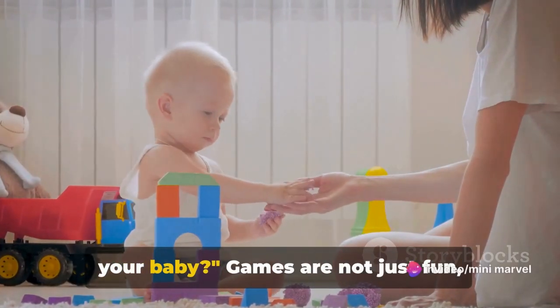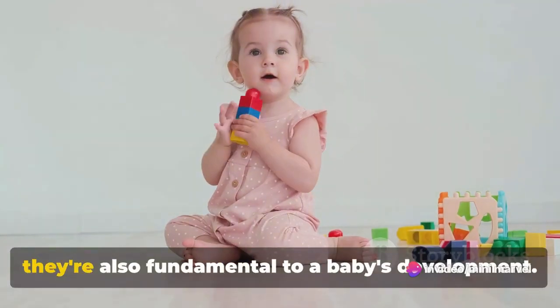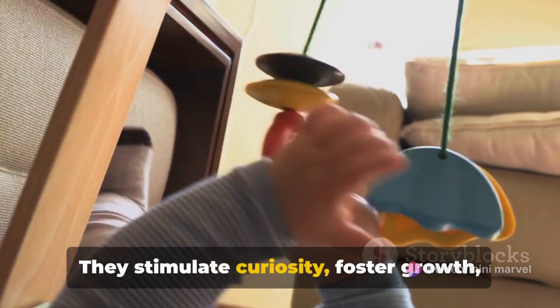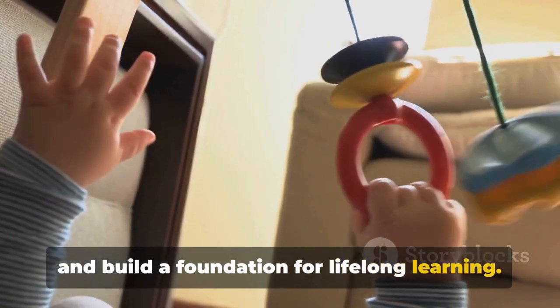Ever wondered what games are best for your baby? Games are not just fun, they're also fundamental to a baby's development. They stimulate curiosity, foster growth, and build a foundation for lifelong learning.